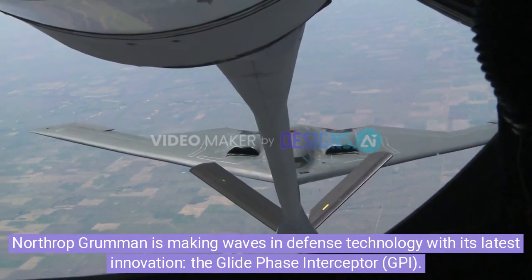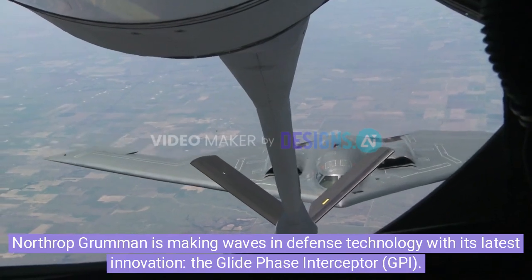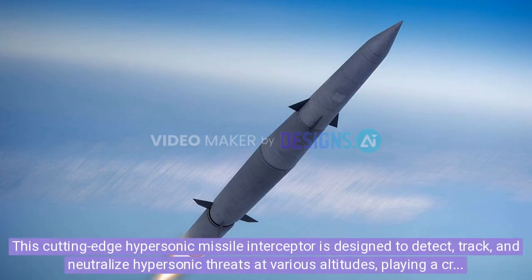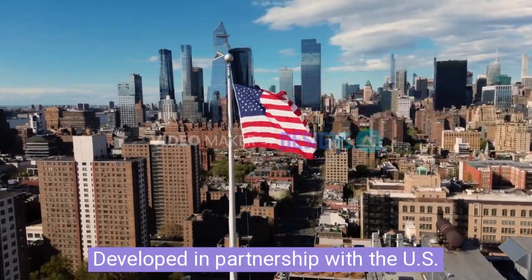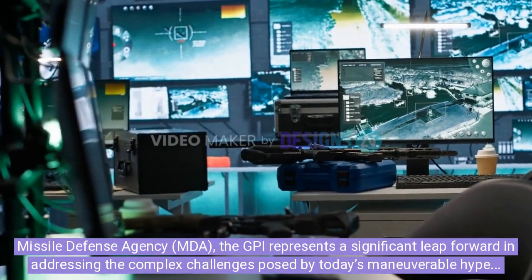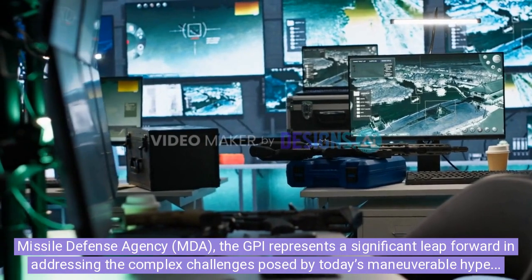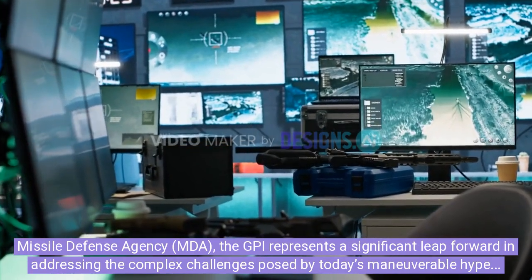Northrop Grumman is making waves in defense technology with its latest innovation, the Glide Phase Interceptor (GPI). This cutting-edge hypersonic missile interceptor is designed to detect, track, and neutralize hypersonic threats at various altitudes, playing a crucial role in enhancing global security. Developed in partnership with the U.S. Missile Defense Agency (MDA), the GPI represents a significant leap forward in addressing the complex challenges posed by today's maneuverable hypersonic weapons.